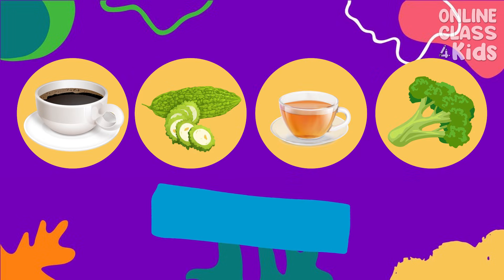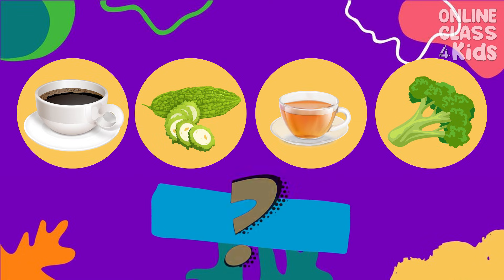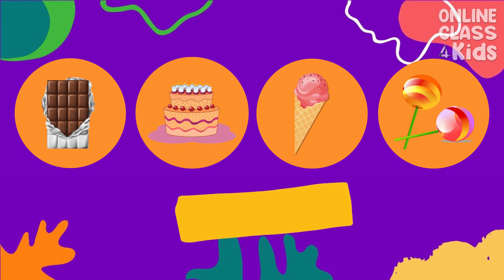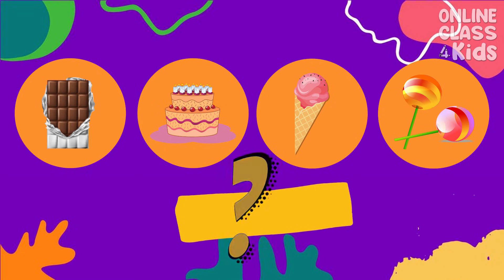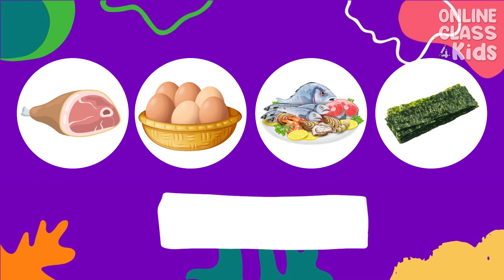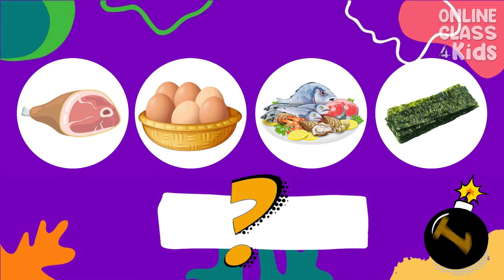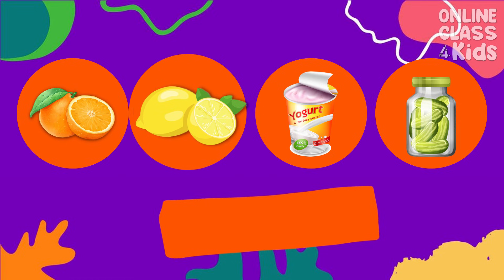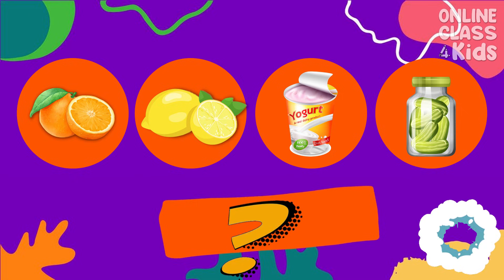Coffee, bitter gourds, tea, and broccoli — Bitter! Chocolate, cake, ice cream, and candies — Sweet! Meat, eggs, seafood, and seaweed — Umami! Orange, lemon, yogurt, and pickles — Sour!